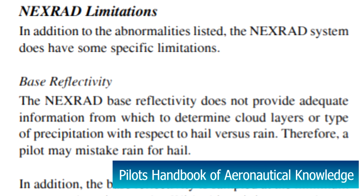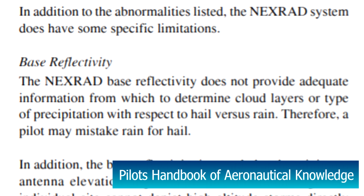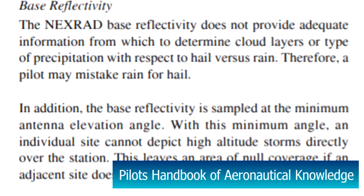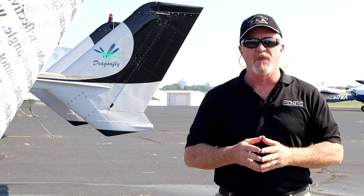In the final scene of Magnum Force, Clint Eastwood's character Dirty Harry Callahan says, 'A man's got to know his limitations.' Well, as pilots, we all have to know plenty of limitations. So you can add to your list: limitations on in-flight weather information. For the FAA Safety Team, I'm Phil Dixon.